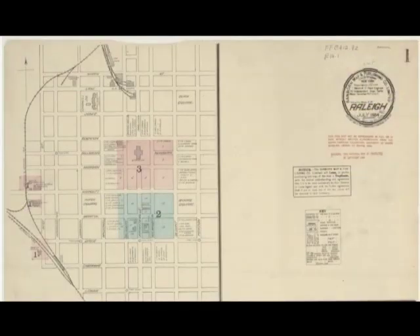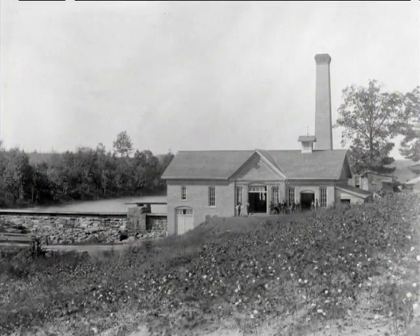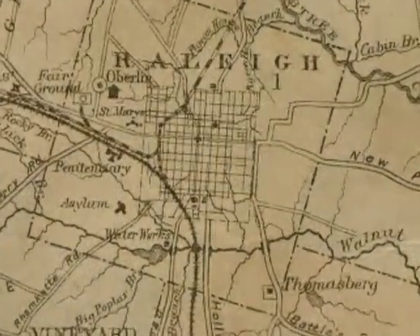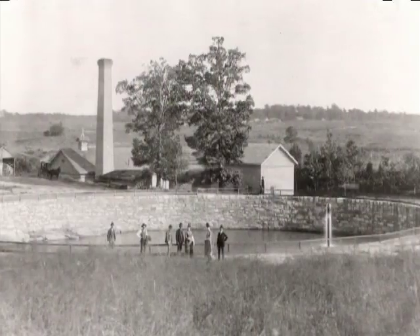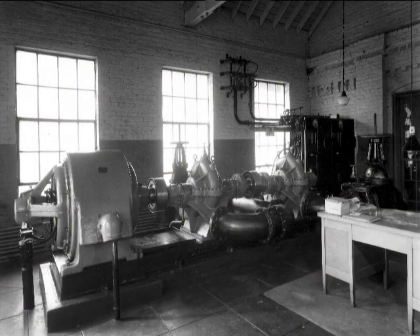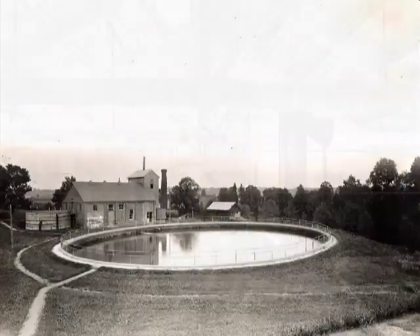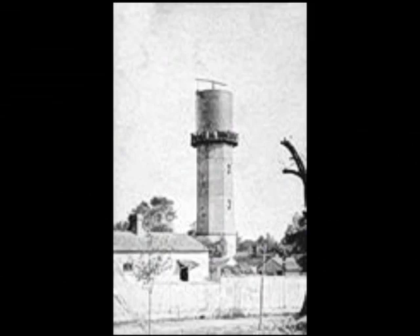Not until 1886, when Raleigh held some 10,000 people, did the city take another stab at civic water supply, building a real pump south of the city, drawing water from Walnut Creek just upstream from its confluence with the Rocky Branch. The steam engines in the first water plant pumped 2 million gallons of water per day through cleansing sand pits and charcoal and gravel filters and into a reservoir.